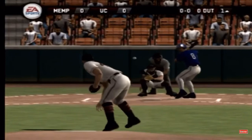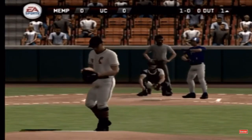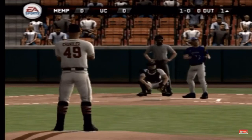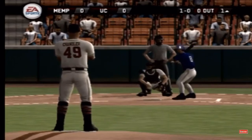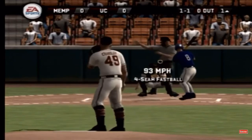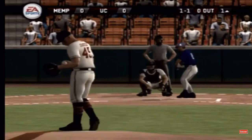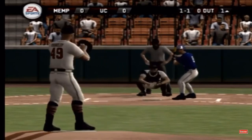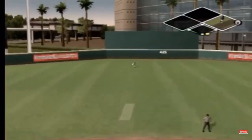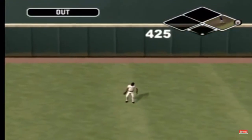Here we go with pitch number one. The batter takes the ball to start this one. Fastball is in there for a called strike. Lofts it to center field. Makes the catch for the first out.